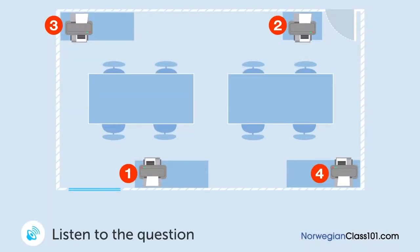En mann og en kvinne snakker om skrivere på kontoret. Hvor er den gamle skriveren? Jeg mener vi burde sette den nye der den gamle skriveren står nå. Men den gamle fungerer ennå — vi fortsetter å bruke den. Det ville være fint å ha den nye på bokhylla ved siden av døra, men det er bare plass til en skriver der. Jeg mener vi burde sette den på den andre siden av rommet. Hva med siden av vinduet? Det høres bra ut.